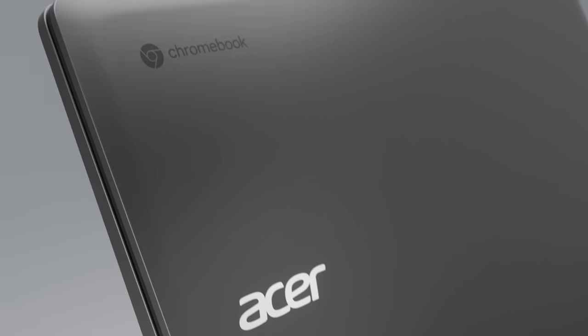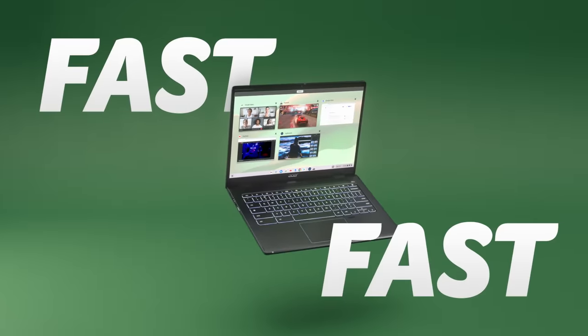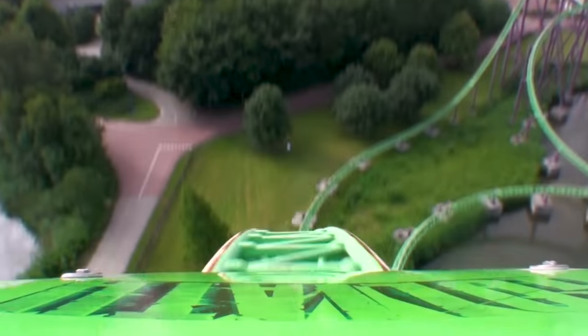Let's take the Acer Chromebook Spin for a... Spin. Is it fast? Really fast. How fast? Like fast fast. Like F1 fast. Like F18 fast. Like rollercoaster fast.